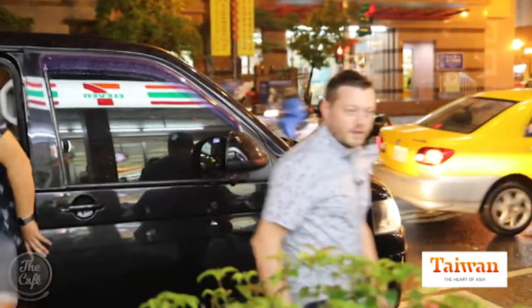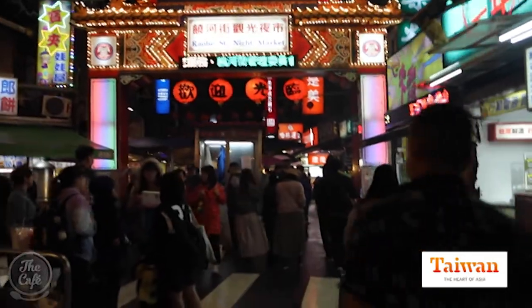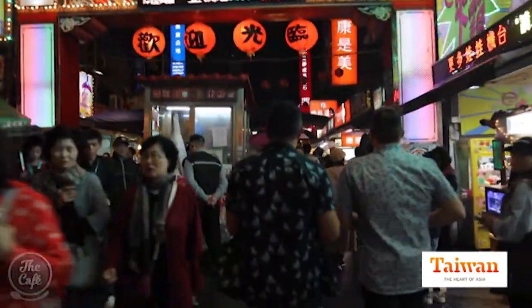There's a buzz in the air and we're going to go to the night markets — go and see what sort of food we can find and just soak up a bit of the atmosphere here in Taipei. Should we go? Let's go. Here we are, look at this. I can feel it already.